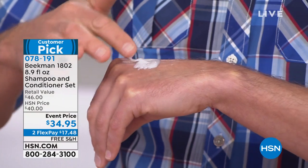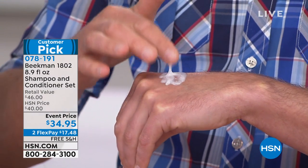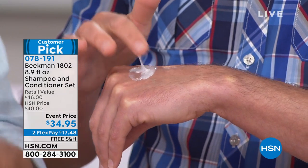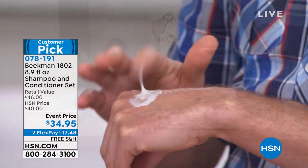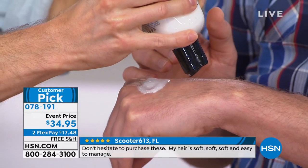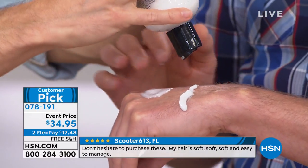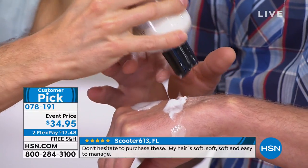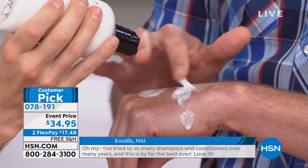Not only are you getting that soft hair, look at how creamy this is — and this is just the shampoo. Should we show the conditioner? Look at the conditioner. That's how thick it is — it just shoots right out. That's the goat milk difference.